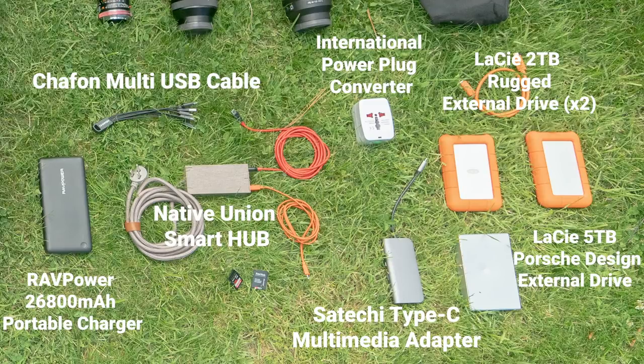I always have a few extra drives with me. I have this Porsche Drive — not because I'm trying to be cool with the word Porsche, it's just the only one that's five terabytes in this USB-C form factor and it's super fast. The last thing here is this Satechi Type-C multimedia adapter — I plug that into the USB-C on my MacBook and it has every possible input: HDMI, multiple USB ports, micro SD slot, SD slot — it has got it all.